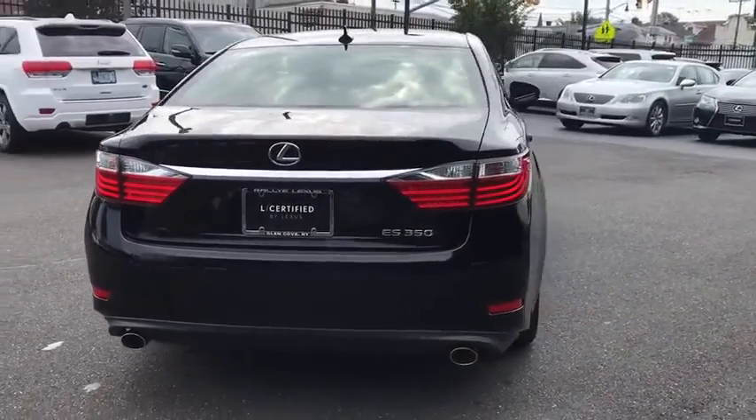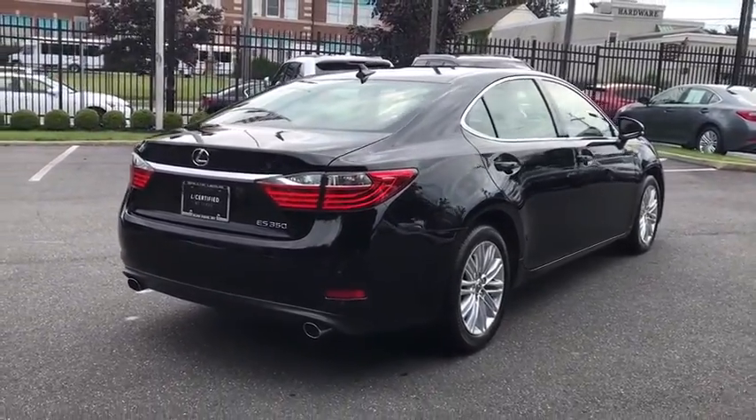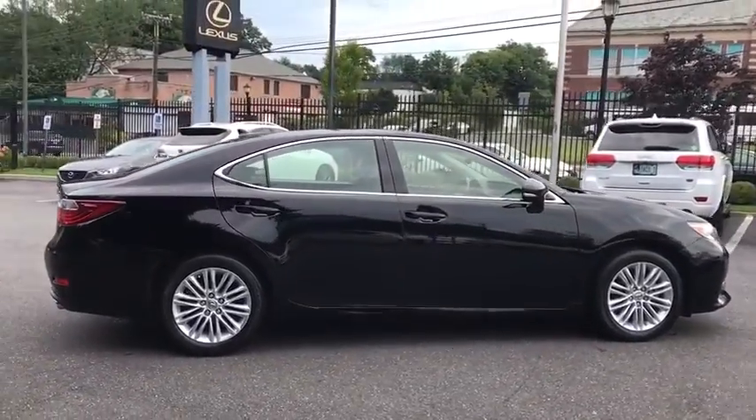Security system, power windows, compass, trip computer, CD player, rear window defroster, electronic stability control, remote keyless entry, power moonroof, panic alarm.